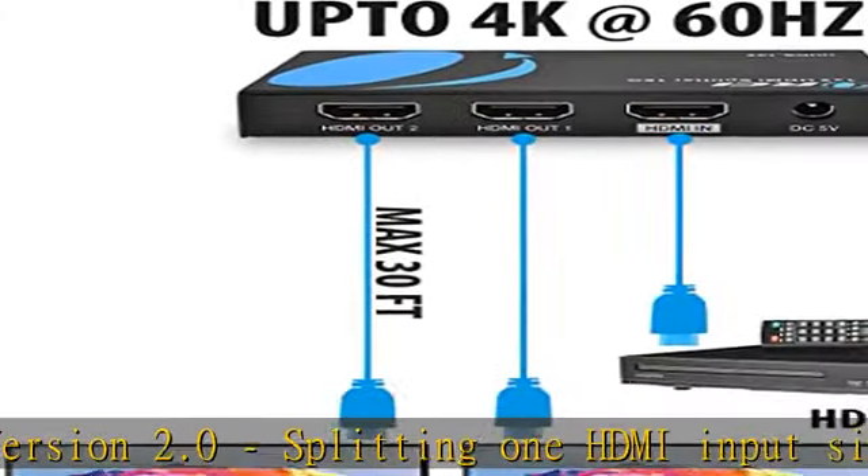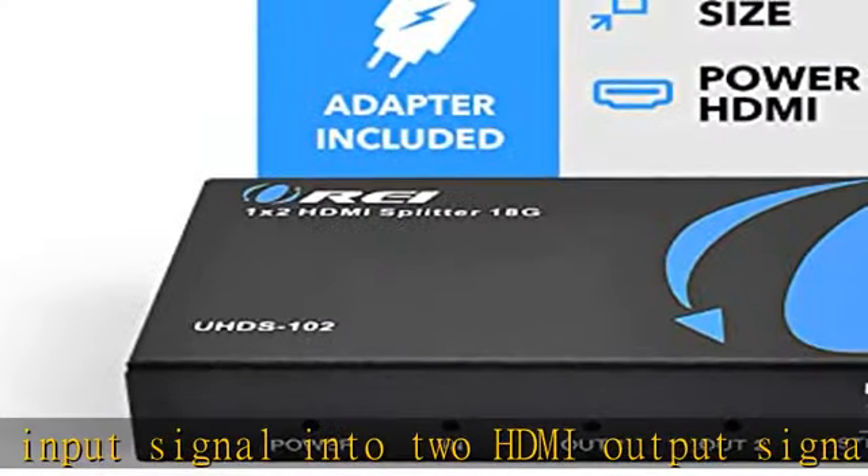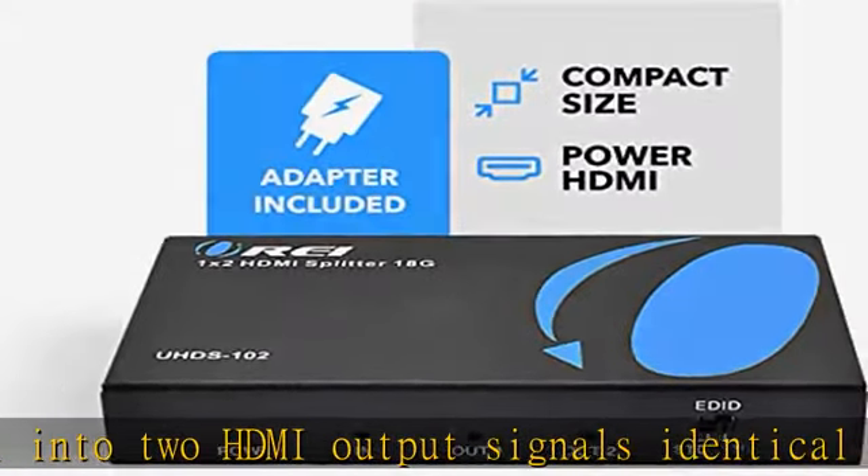It will output the same supported resolution on both TVs. UHD also supports HDMI 1.4, 1.3, and 1.2.